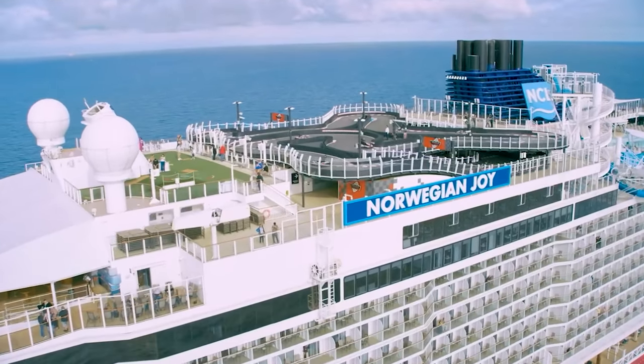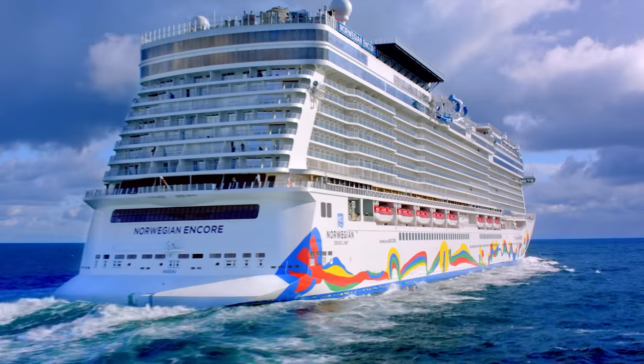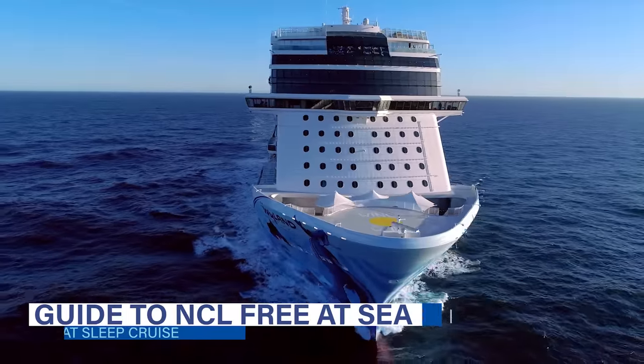If you are planning a cruise with Norwegian Cruise Line, this video is for you, as we have a detailed and updated look at the cruise line's popular promotion Free at Sea and how to save you the most money when taking advantage of this offer.